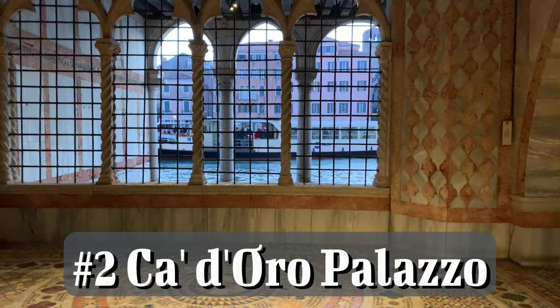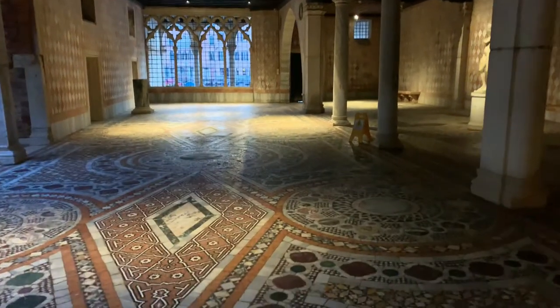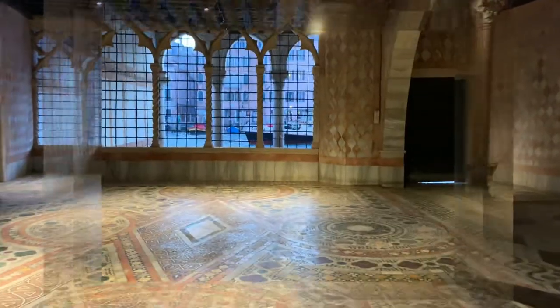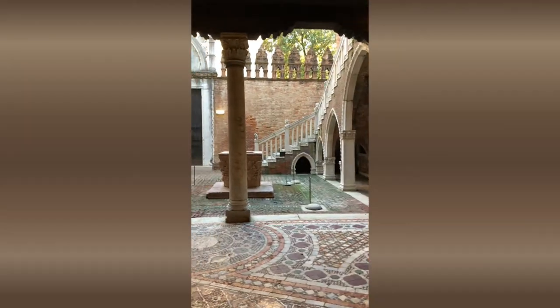Number two is Ca' d'Oro Palazzo. It's a small museum but it's worth your attention. The palazzo was built in the first half of the 15th century for the rich Venetian merchant Marino Cantarini — yes, the same family. It was a very powerful family at that time; it provided Venice with eight doges, eight rulers.